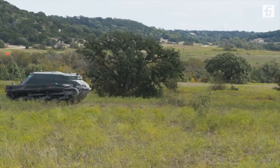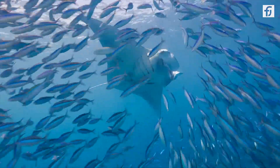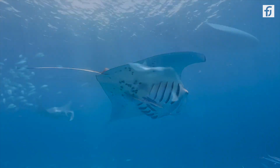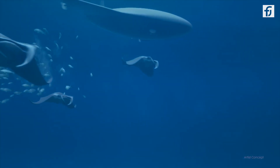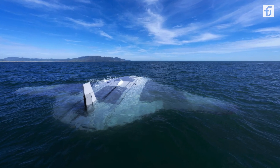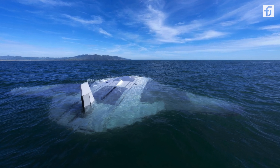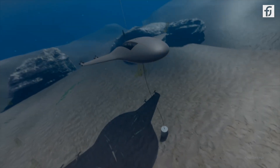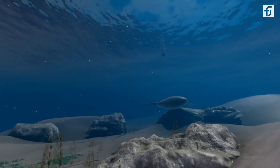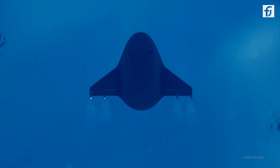Funded by the Defense Advanced Research Projects Agency, or DARPA, the Manta Ray is an underwater vehicle that resembles its namesake. Its sleek design allows it to glide through the water efficiently. Although exact measurements haven't been disclosed, it's one of the largest drones ever developed for the U.S. Navy. The Manta Ray is designed for endurance and versatility, equipped with energy-saving technologies that enable it to operate on the ocean floor for extended periods, undertaking surveillance and intelligence-gathering missions in environments inaccessible to humans.